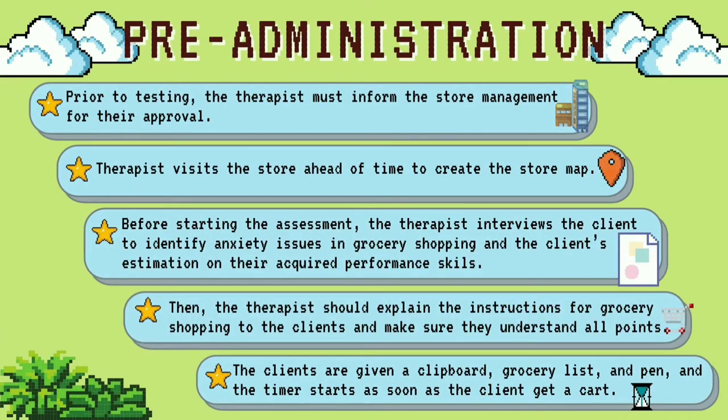Firstly, pre-administration. Prior to the testing, the therapist must inform the store management for their approval. Then the therapist visits the store ahead of time to create the store map. Before starting the assessment, the therapist interviews the client to identify anxiety issues in grocery shopping and the client's estimation of their acquired performance skills.